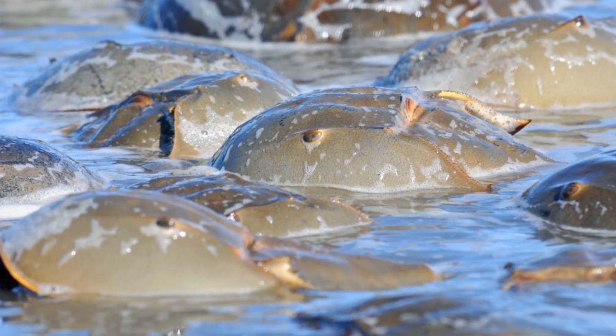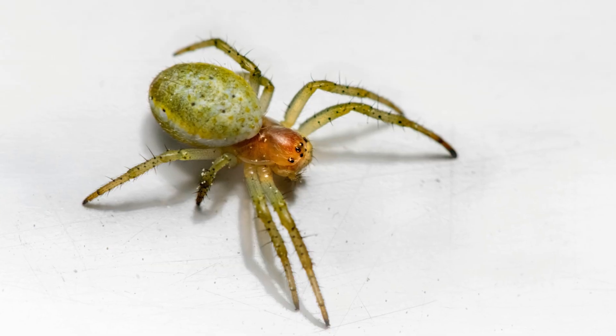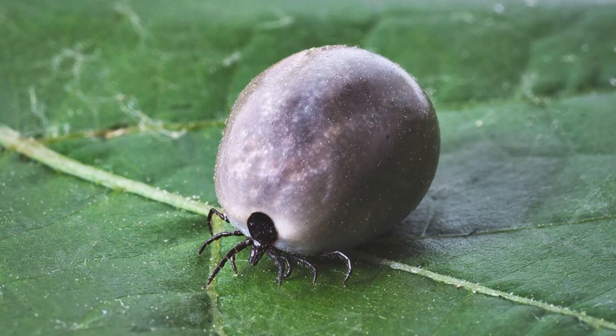Horseshoe crabs belong to the subphylum Chelicerata, the same group as spiders, scorpions, ticks, and sea spiders.